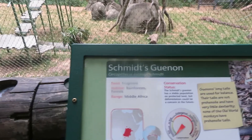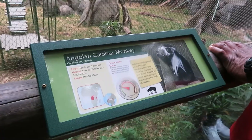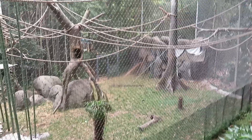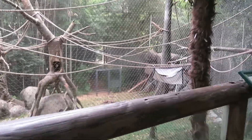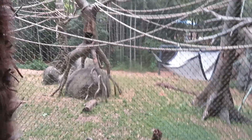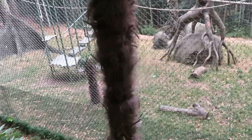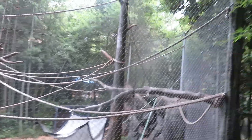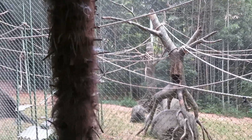Here we've got Schmidt's guenon and the Angolan colobus monkey, but I can't see them anywhere. I don't think they're out today.